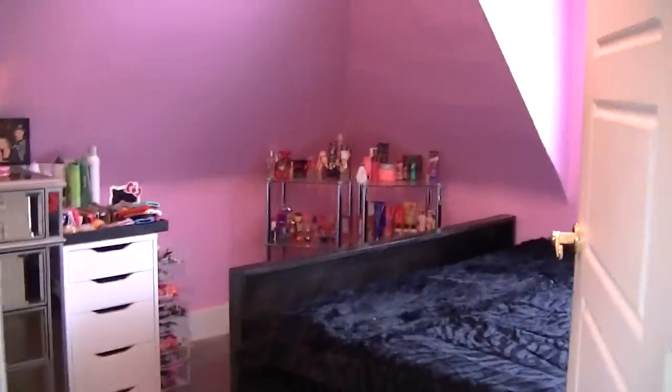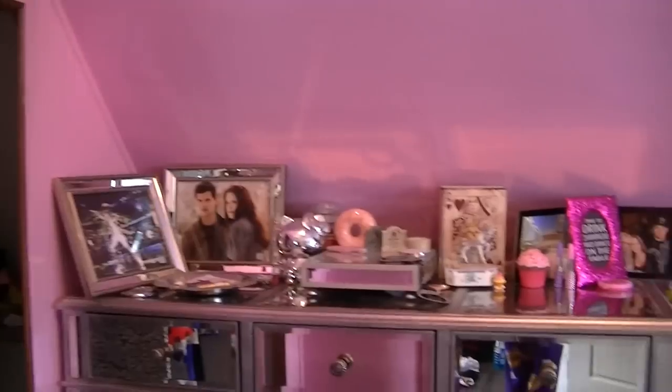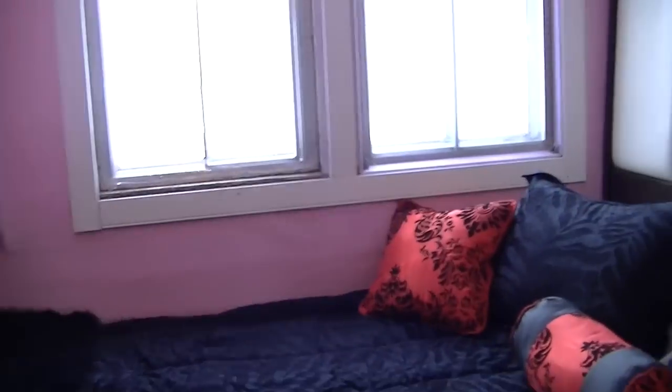I'm going to try to hold this as steady as possible. Here is my nice gold door handle. This is what you first see when you look at my room — let's enter. I'll give you guys a nice spin first. Basically this is a panning spin of my room — and like that.